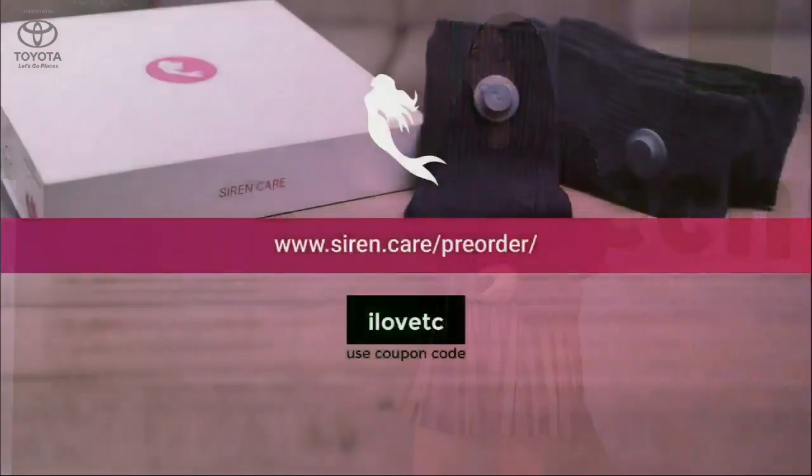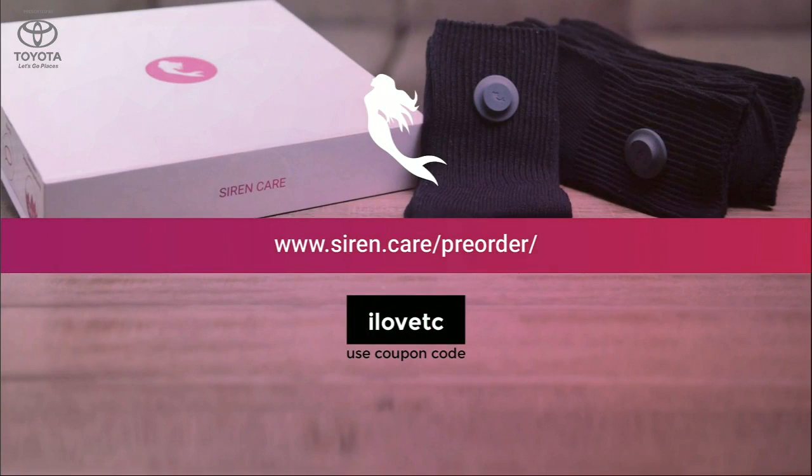Remember that future where I said your clothes will be the only wearable you need? If you want to find out how Siren makes that possible, come visit our booth or stop by www.siren.care. Thank you. And Mark will do a personal demo for the judges.